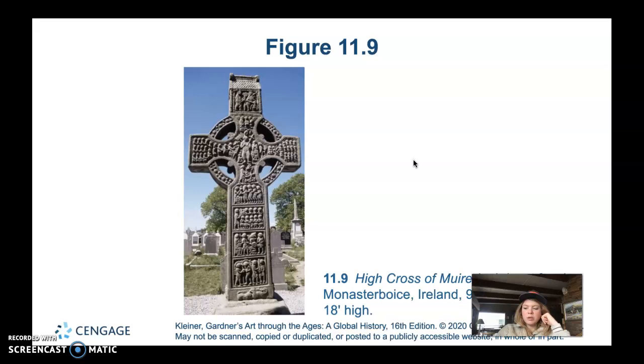This is the High Cross of Muiredach, East Face, from Monasterboice, Ireland, 9th century, sandstone. It's the largest of the two crosses we'll look at and a great example because of the narrative relief decoration on its surface. Many historians believe the reliefs are inspired by those found on early Christian stone sarcophagi, which Irish missionaries probably encountered during their travels, though the subject matter on the cross is quite different from what you'd find on a sarcophagus.